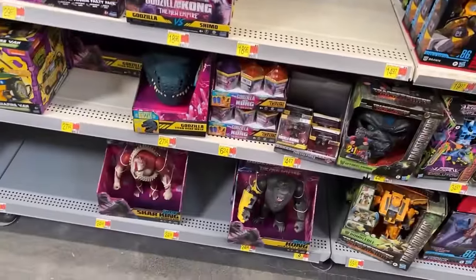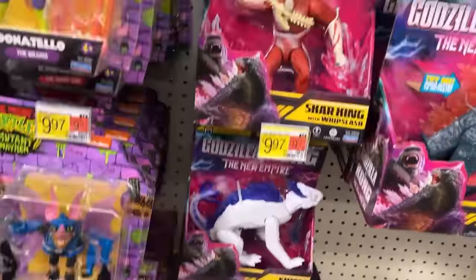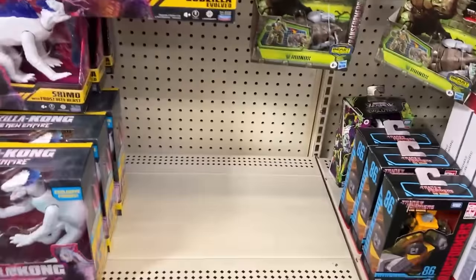There's RC Godzilla. You can see here what we got — I got the Shimo; we don't see Shimo very much. Scar King Godzilla, but the usual complement of stuff there we've been seeing.